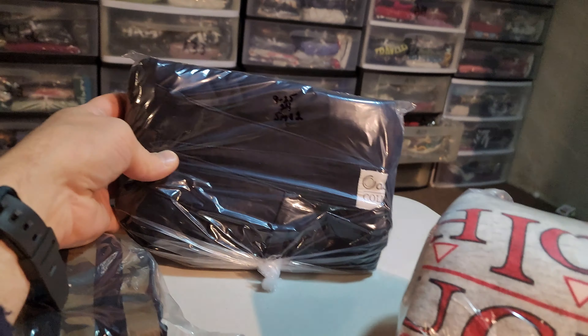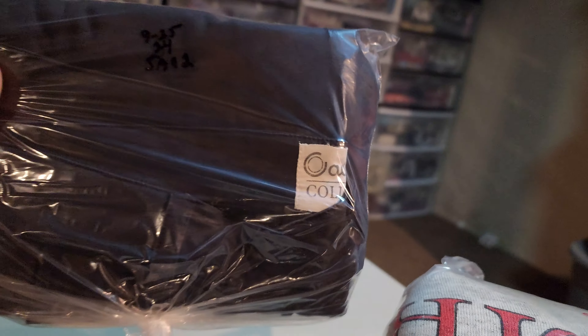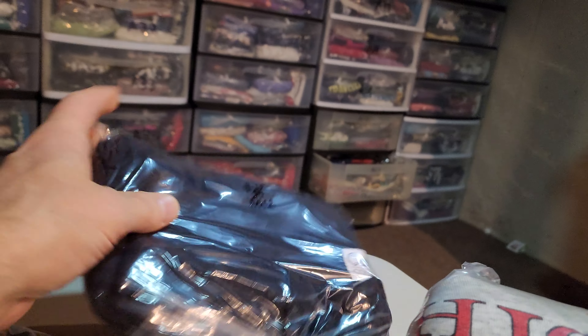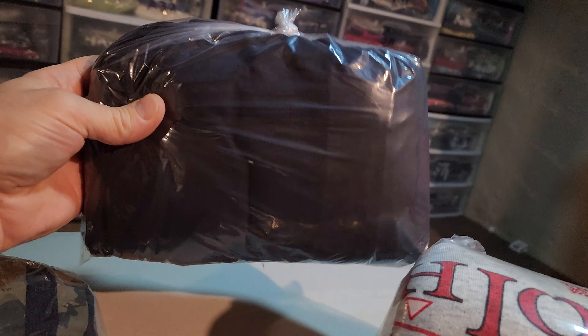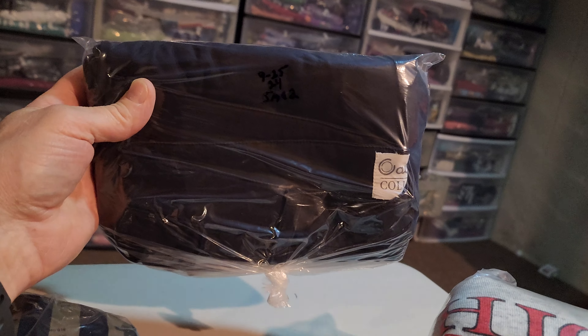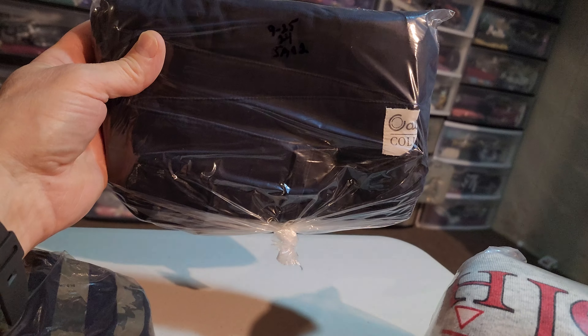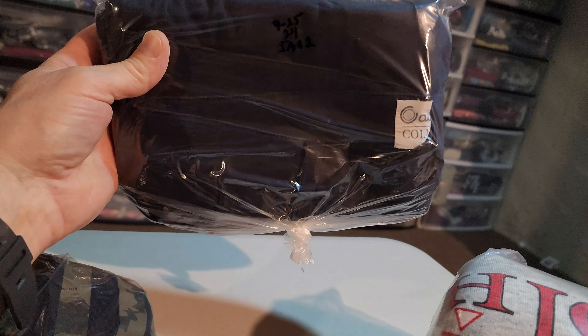Next up are a pair of shorts that I found recently. These are the Cadence Collection bicycle cycling shorts. These have a stain on them, men's size 32. I paid $6.60 and these sold for $29.96. It's going to cost $5.62 to ship them.